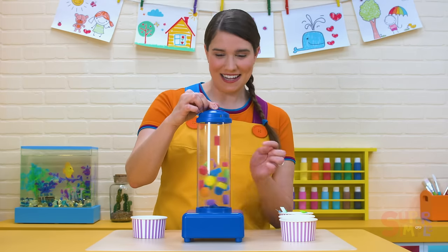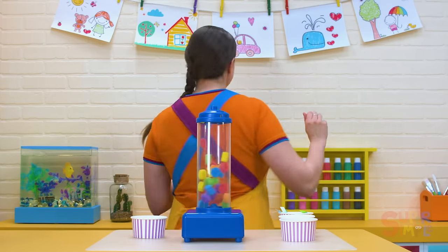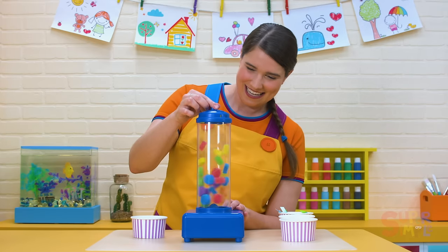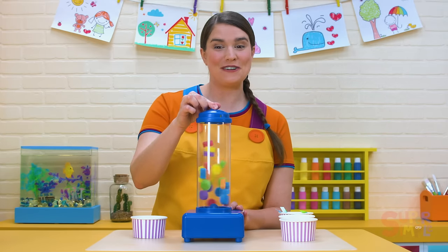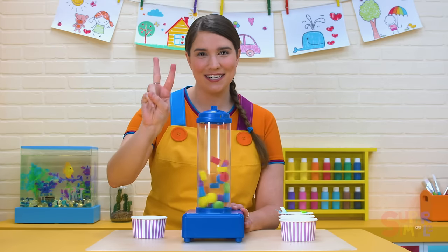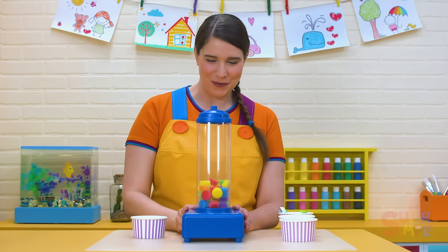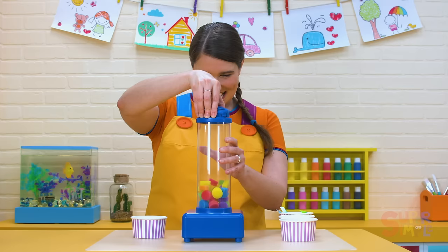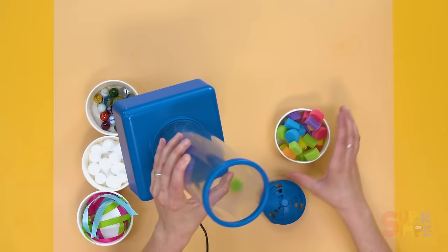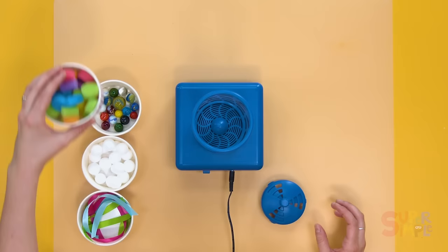Can you spin like the foam shapes? Let's try — spin, spin, spin. Whee! I'm getting dizzy. Our foam shapes must be really dizzy. Let's stop the wind — three, two, one. That was really pretty. The foam shapes are really light and spongy, so they're really easy to fly around in the wind tunnel. What should we try next?